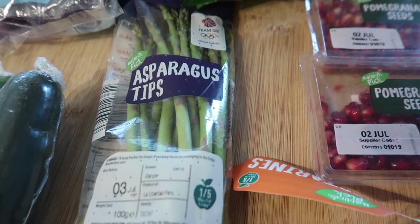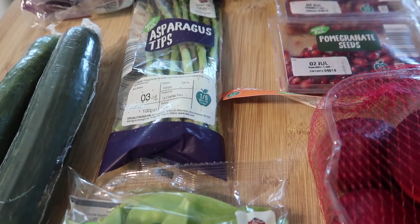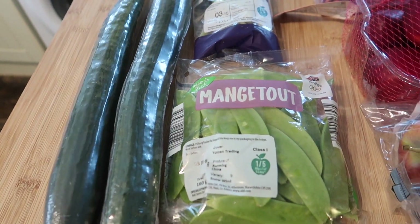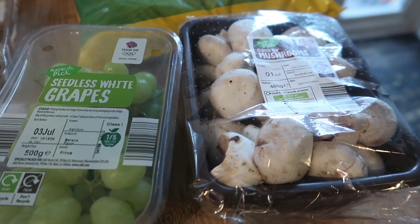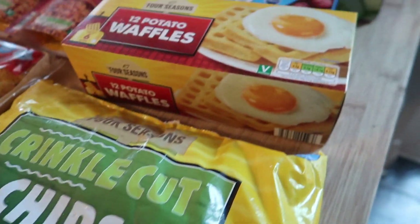I got some mangetout and some asparagus tips to roast and have with salmon or something. Two cucumbers — these are massive, they're about 65p or 55p, they've definitely gone up a little bit. I got some baby plum tomatoes, some seedless grapes, and some mushrooms.